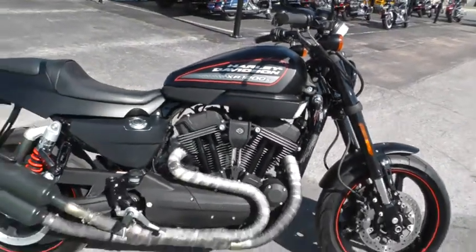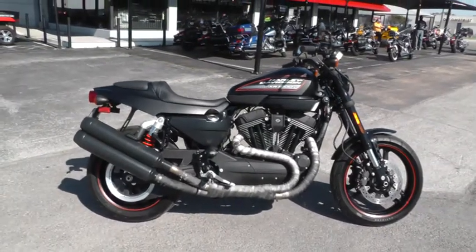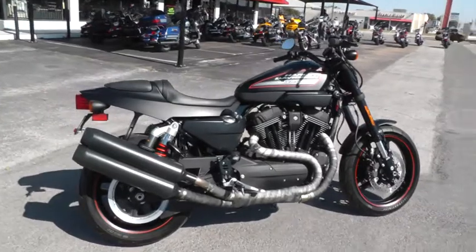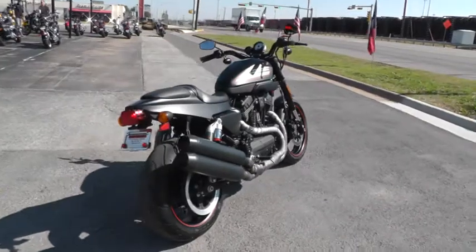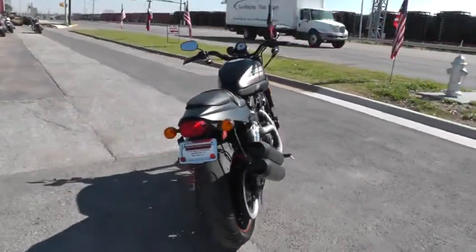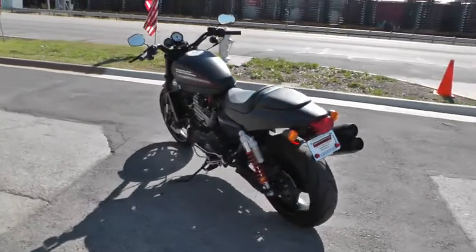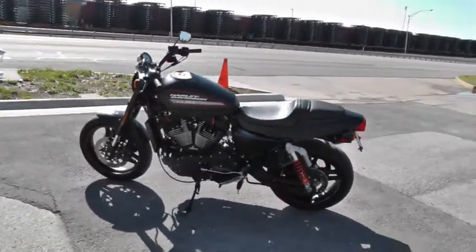Got some really good finance options on this. It qualifies for our test ride leasing program — be sure you ask about that when you call. Got some excellent warranty options on it. We take almost anything with wheels on it in on trade, and we're shipping bikes all over the world, so it'll be easy to get this beautiful Sportster to you.